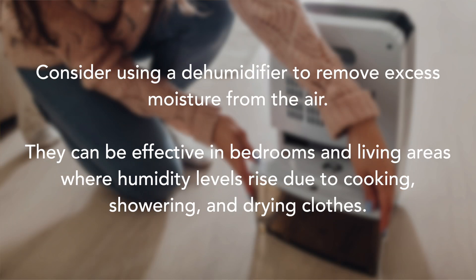If your home tends to feel damp, consider using a dehumidifier to remove excess moisture from the air. They can be particularly effective in bedrooms and living areas where humidity levels may rise due to cooking, showering and drying clothes indoors.